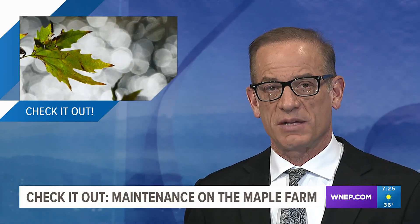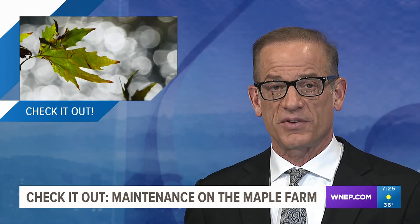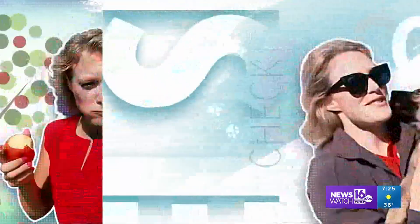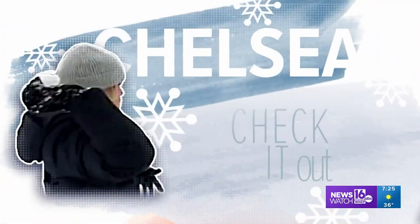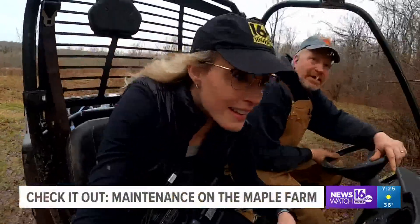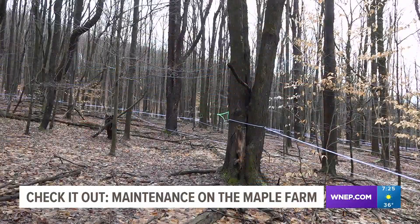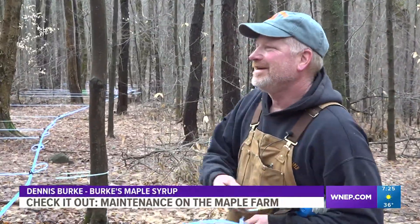This is the off season for farmers in northeastern and central Pennsylvania, but that doesn't mean they are not busy. In this week's Check It Out, Newswatch 16's Chelsea Stroob checks out a maple farmer in Lackawanna County. It's been a very busy off season for Dennis Burke in his woods up here in Fells Township.